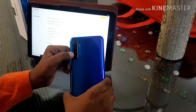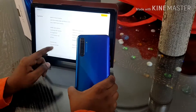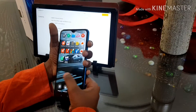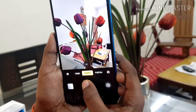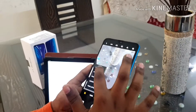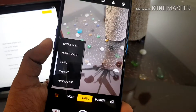It supports Nightscape mode. The portrait lens is for portrait shots and the macro lens is for close-up shots. We are going to see some camera samples. We also have these many modes: Ultra 64 MP mode, Nightscape mode, Panorama mode, Expert mode, Time lapse mode. There are also portrait mode, photo mode, and video mode.